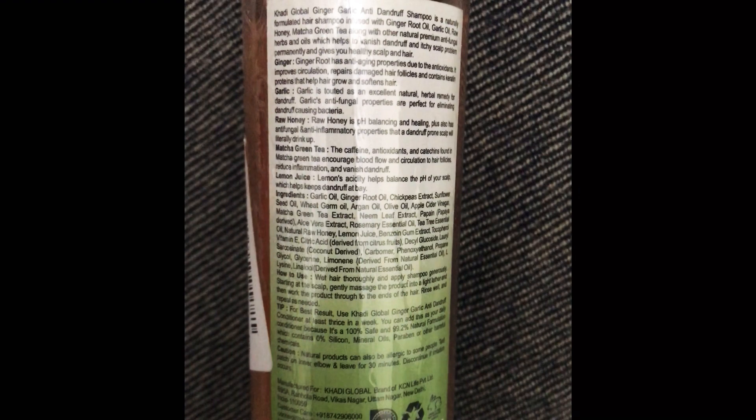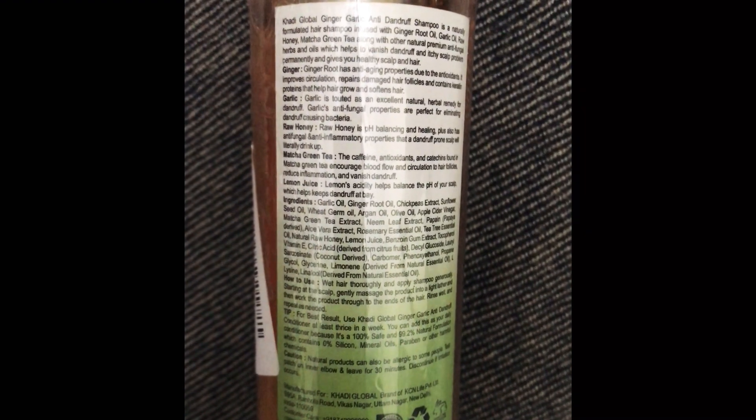Although Khadi is known for its natural products, we must always check the ingredients before buying anything. You are aware that onion juice for hair is great these days, and along with ginger and garlic, these two shampoos not only have these ingredients...